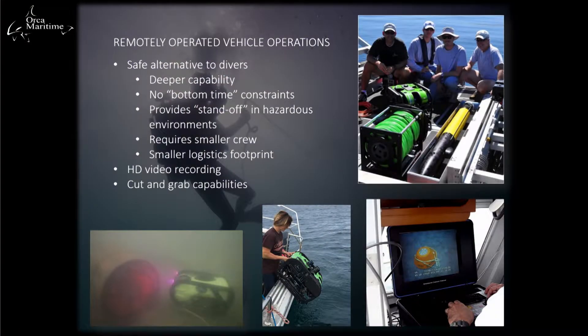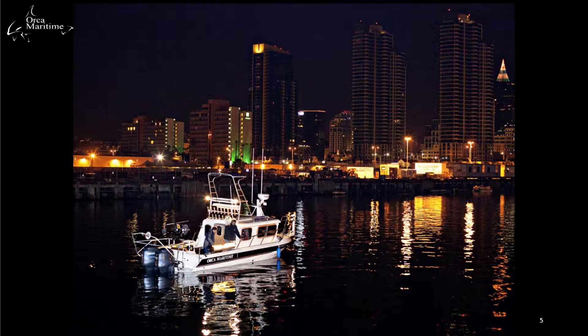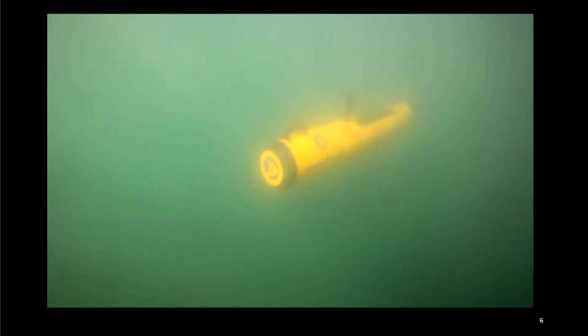Remotely operated vehicles are used for visual inspections and recovering targets. They are ideal for operations requiring HD video recording. We typically use a GoPro mounted on the ROV, and cut-and-grab capabilities allow the ability to cut line or grab buoys. This is an example of a nighttime operation — we typically deploy AUVs at night to avoid high vessel traffic during the day in San Diego Bay.